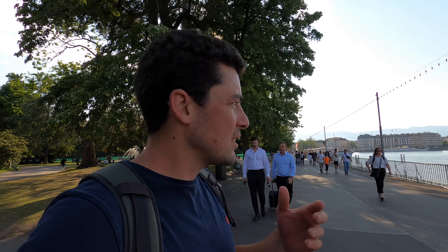He speaks a little English but doesn't quite understand me. I'll come back later and buy him some food. I think he didn't understand what I was saying.